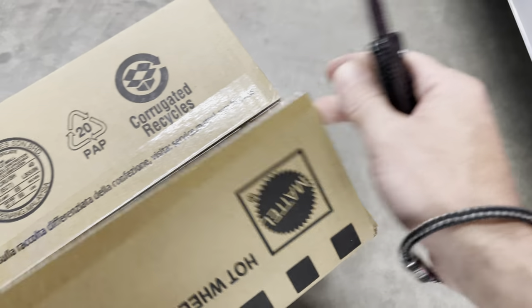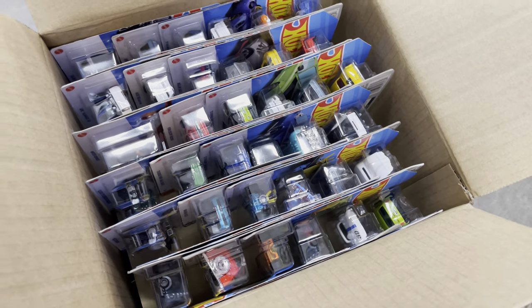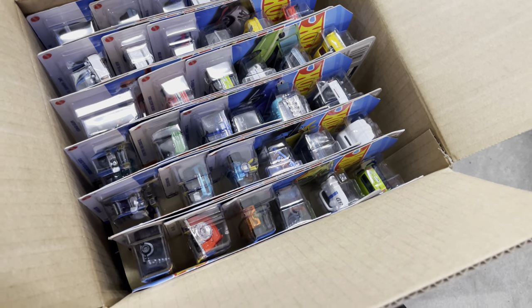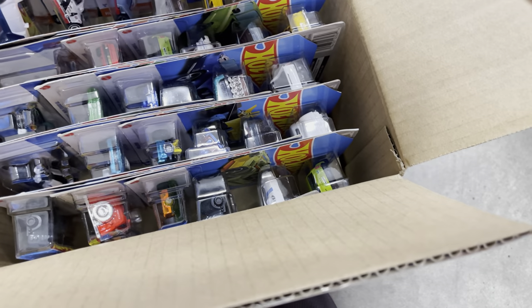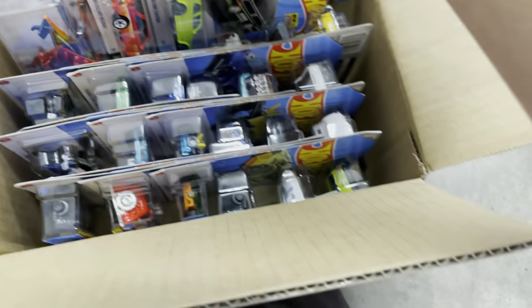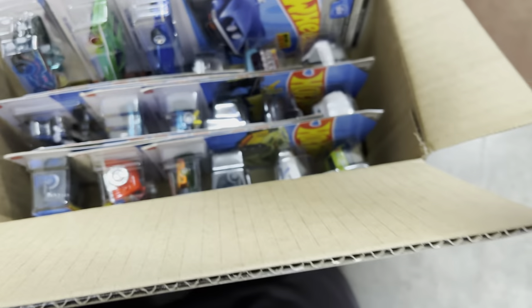We'll check everything just in case — you never know, there could be two. There's the Honda, another Porsche, and the DeLorean. I really like the DeLorean. Nothing in the corner. Another Honda. As far as our pegs go, I do see — oh, there's the Corvette. I think Works got another Chase Corvette — that's so cool. Somebody found a red Impala. I don't see anything here. Yeah, these are all the same ones. They've been here forever, and some Boulevards came in.